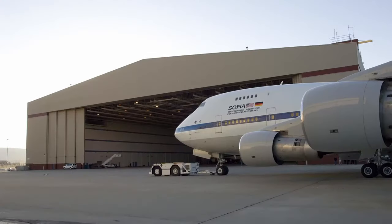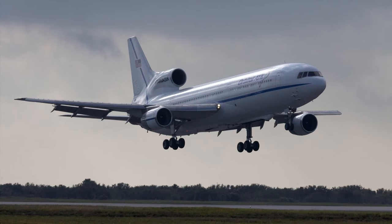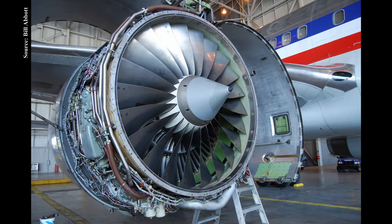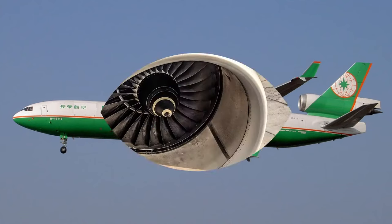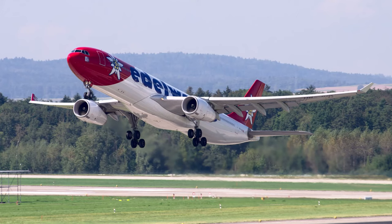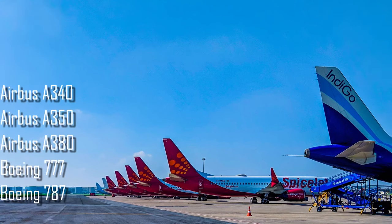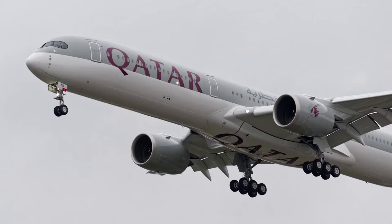The RB211 powered variants of famous airliners such as the Boeing 747, 757, 767, and the extraordinary Lockheed L-1011 TriStar. Rolls-Royce further refined the RB211 architecture and developed the new Trent series. The Trent 700 powered the Airbus A330, and subsequent variants powered the A340, A350, A380, Boeing 777, and Boeing 787. The latest is the Trent XWB, exclusively powering the Airbus A350.